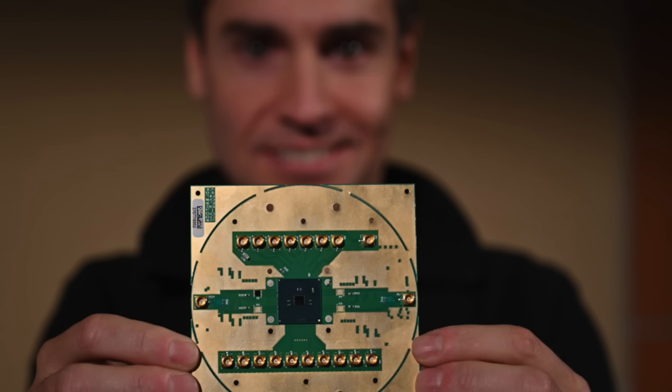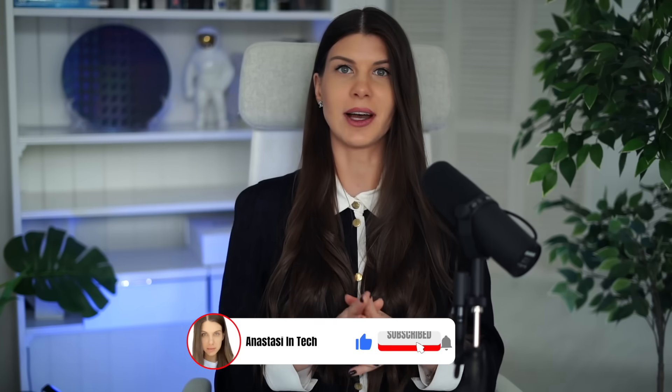I already have a video explaining how this technology works, and in that video I feature one of the top researchers in the field, Dr. Stefano Pellerano, who is one of the leaders of Intel Labs working on silicon quantum dots. Check it out — I will link it below.